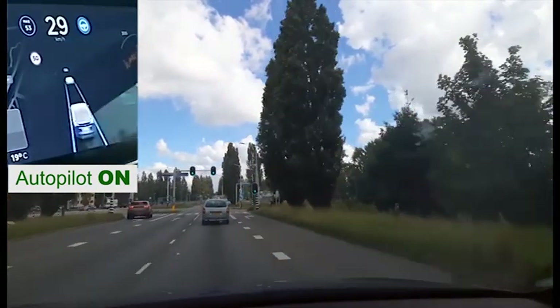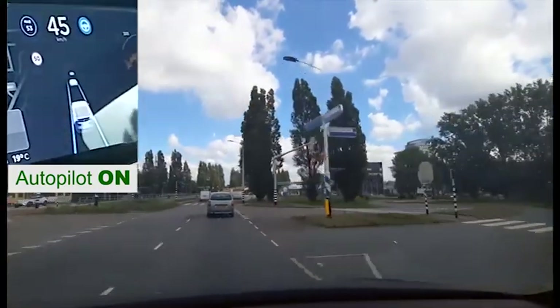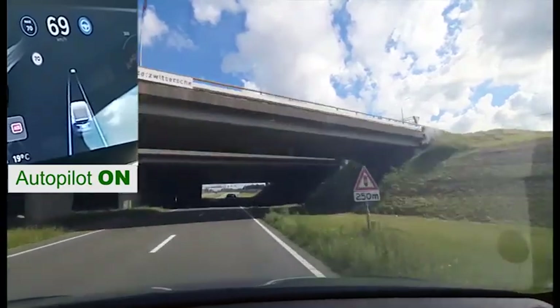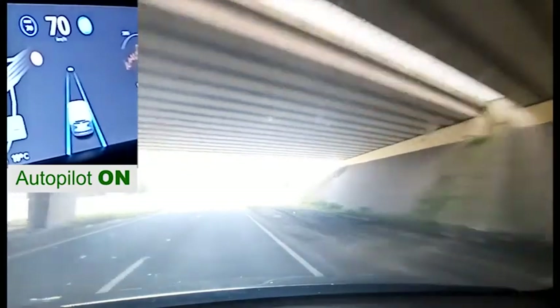The car goes with the traffic again as soon as the traffic light turns green. As you can see here, the bright sunlight in the camera while we drive under the highway does not pose a problem.